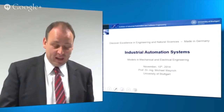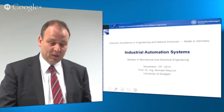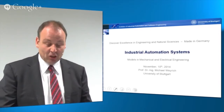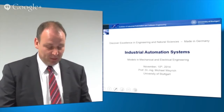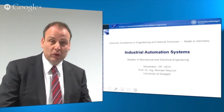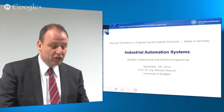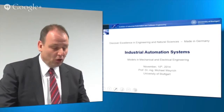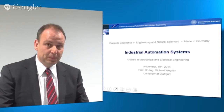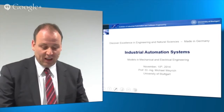Hello everybody and very welcome to the lecture Industrial Automation Systems. This is one of two lectures which will give you an idea about automation technology. In this lecture, I'm going to present applications of automation technology, the basic structures and topologies of automated systems, discuss research trends, present a case study and introduce you to our weekly task.